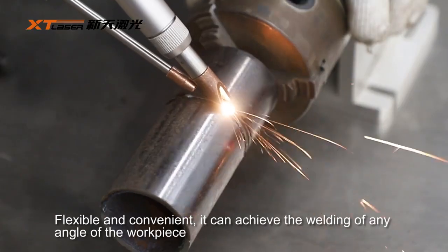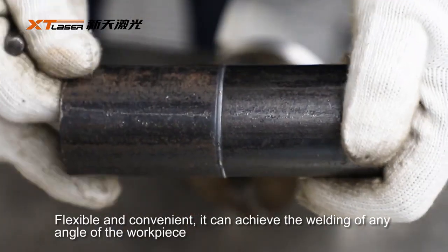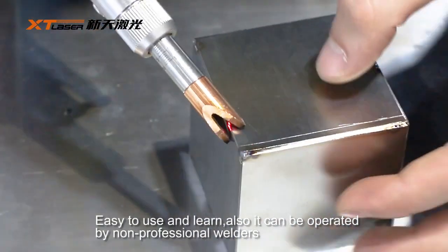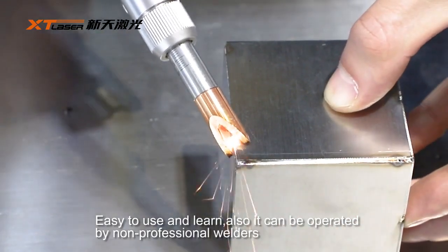Flexible and convenient, it can achieve the welding of any angle of the workpiece. Easy to use and learn, it can also be operated by non-professional welders.